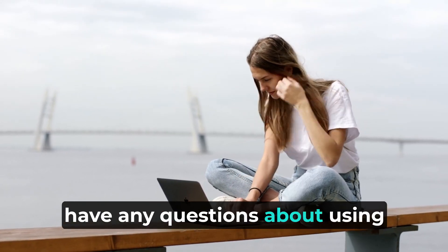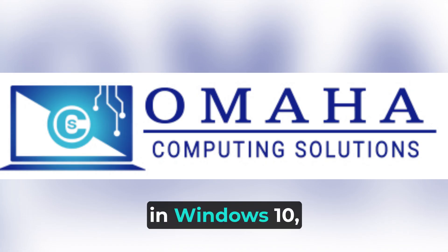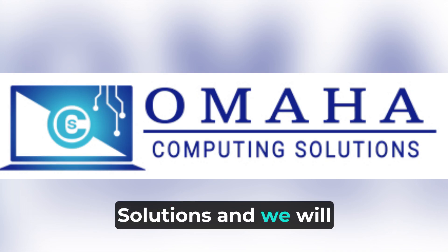If you have any questions about using the security features in Windows 10, contact Omaha Computing Solutions and we will be glad to help.